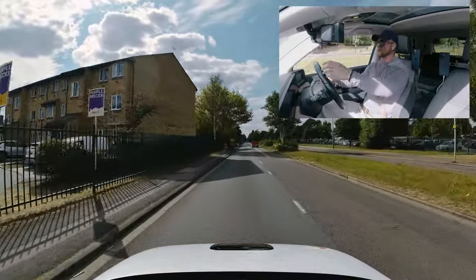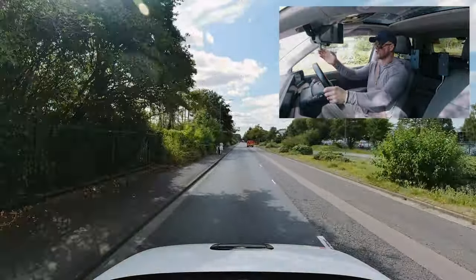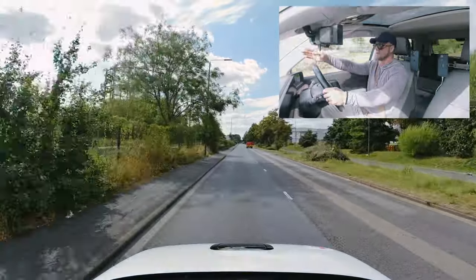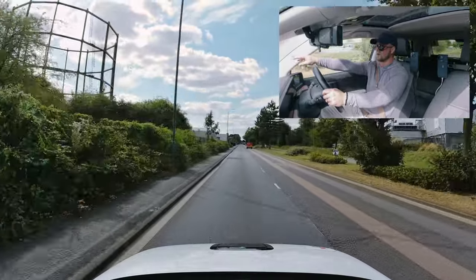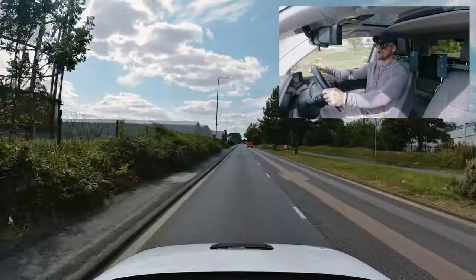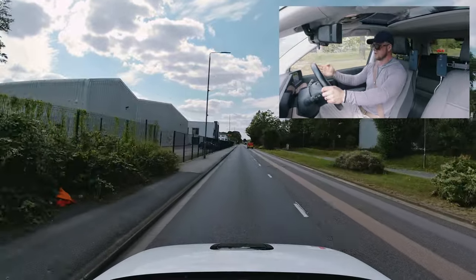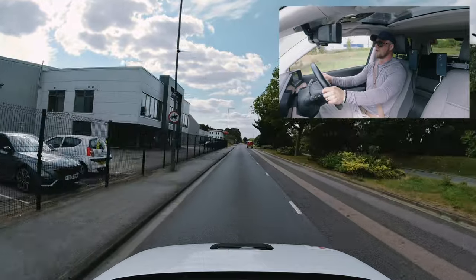It doesn't have any lane markings. Similar to the white line in the centre of the road, it has a crease — a colour difference between a lighter grey and a darker, scratchy grey. Use those creases as lane markings. When we reach the flyover roundabout, we'll have a look at that together.